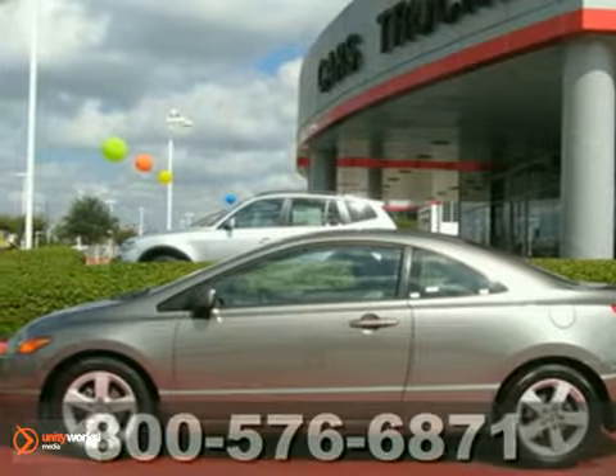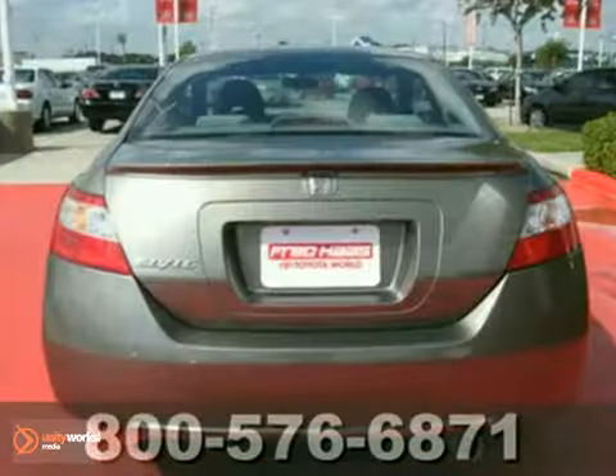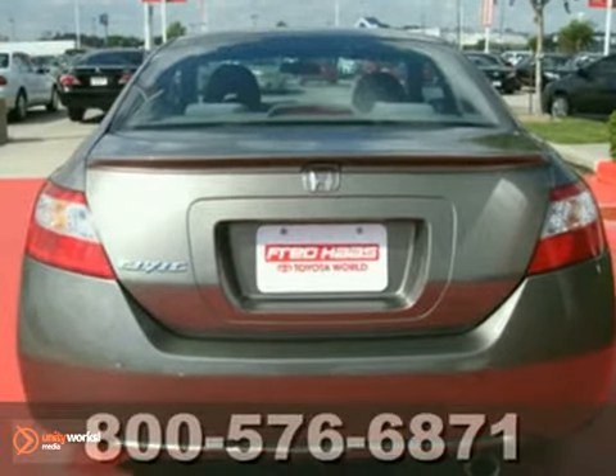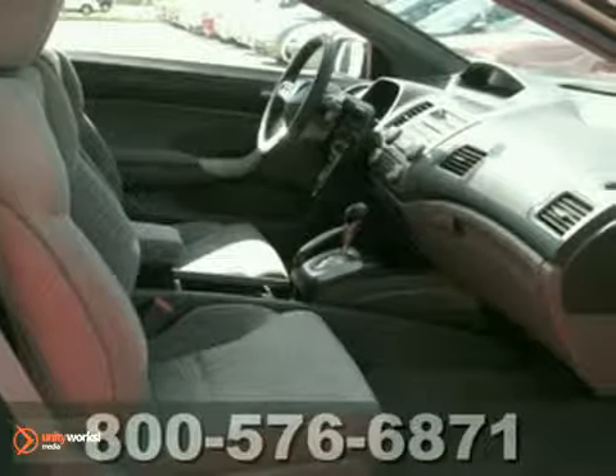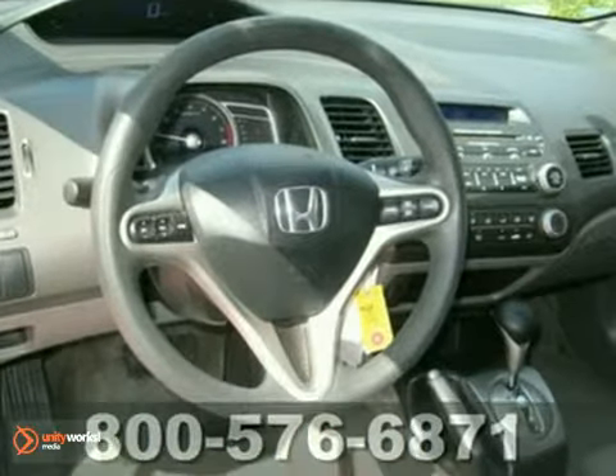It's a 2007 Honda Civic Coupe. This sleek and sexy Civic is loaded with standard features, including air conditioning, daytime running lights, front and rear adjustable headrests, and four-wheel anti-lock brakes.